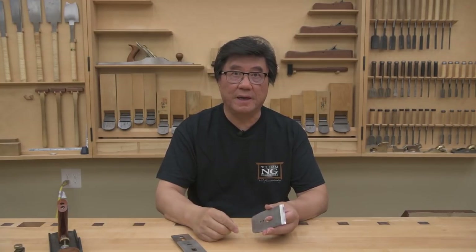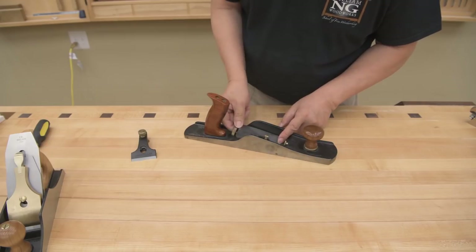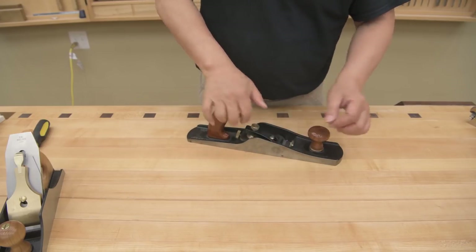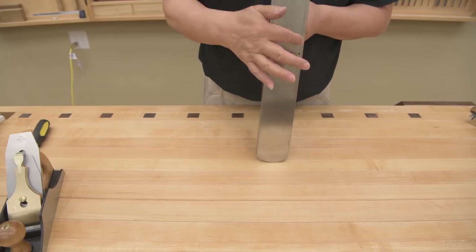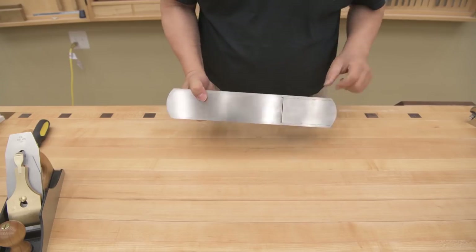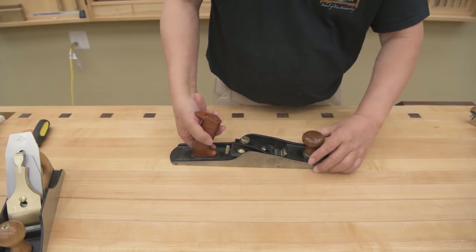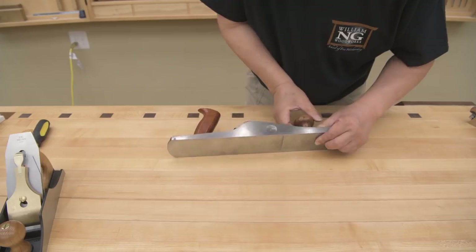I adjust the low angle plane the same way. I put the blade back in, advance it until it pops up from the sole — I can see it sticking up a little high on one side but I'll make that adjustment later — then lower the blade so it just disappears. Now I want to adjust the opening of the mouth. Because the frog can't move, the mouth itself has to move: you loosen the toe and a little screw here adjusts the opening. I can open or close the mouth, set it where I want it, then lock it in.